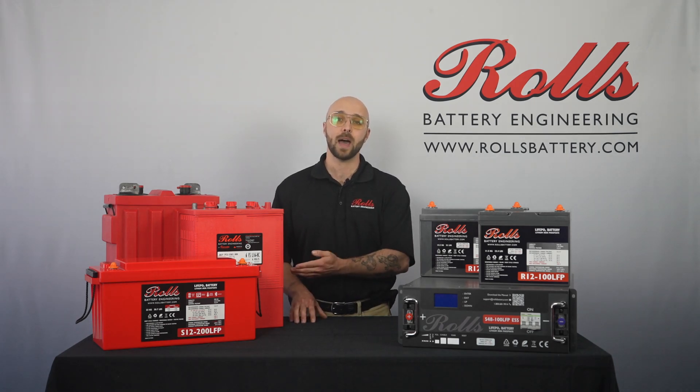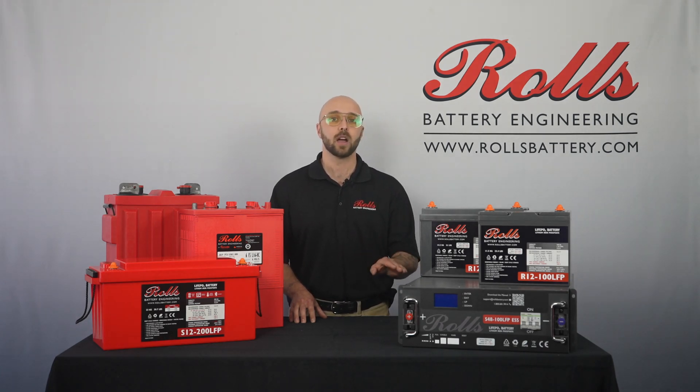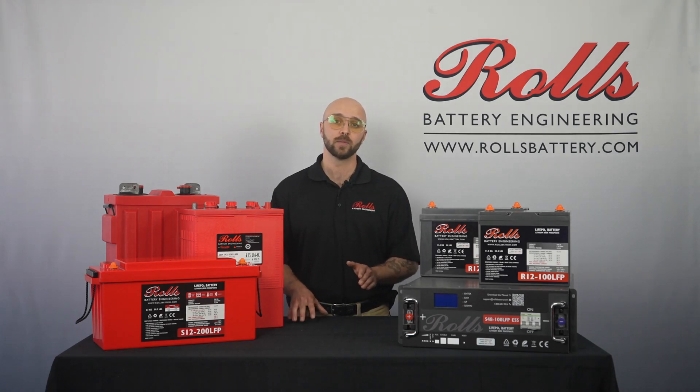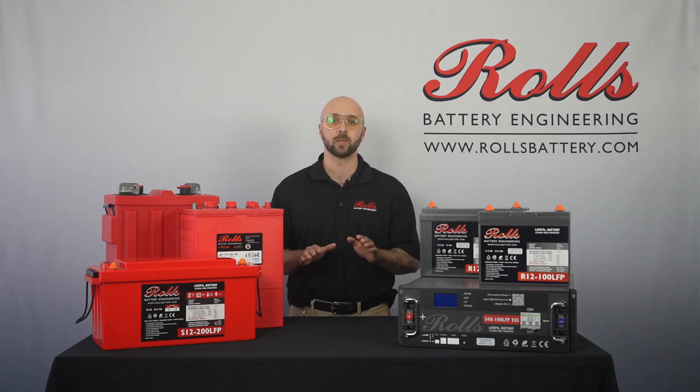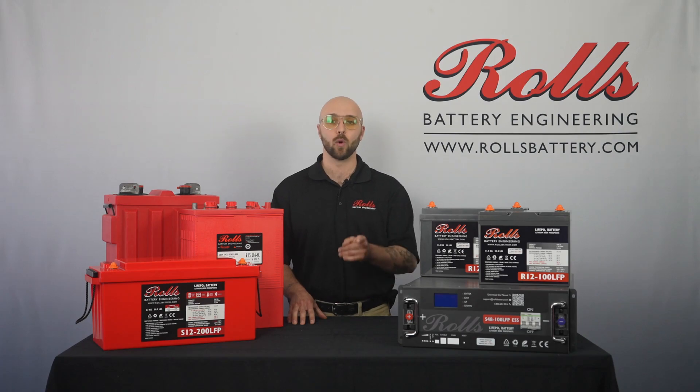In summary, lead-acid batteries are widely available, offer low upfront cost, and are great for high current applications, but are heavier with lower energy density. Lithium-ion batteries are lighter, with a higher energy density and cycle life at deep discharge, though the price of these models is higher. The choice between the two depends on the specific needs of your application, so consider factors like cost, weight, and lifespan. Also consider the regulatory requirements where you are. Whether it's lead-acid or lithium-ion, the power to choose is in your hands.